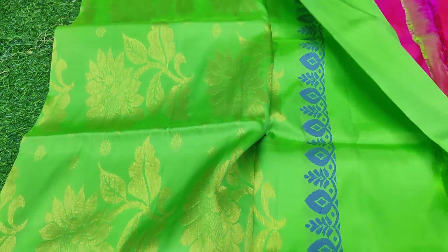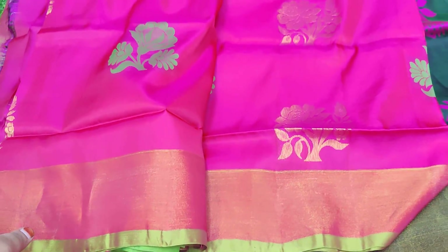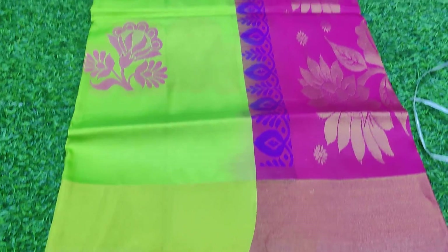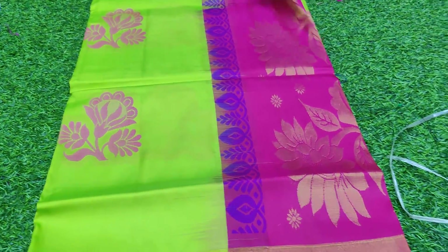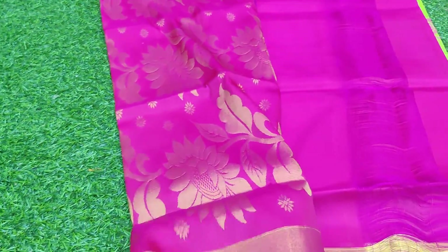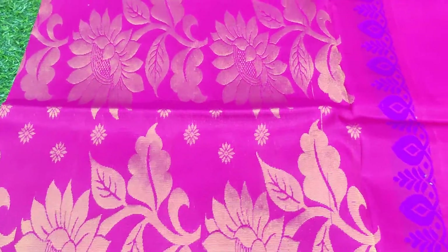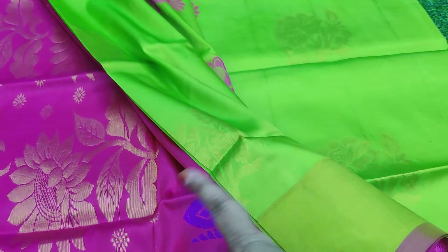The pallu part is very beautiful. The blouse is plain contrast. All over the saree the weaving is awesome — a very booty design. The pallu part features excellent color combinations with two color weaving.